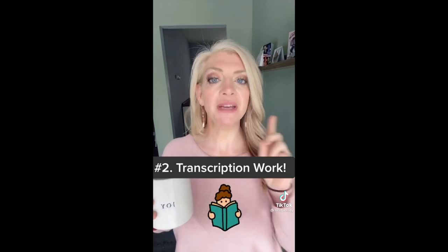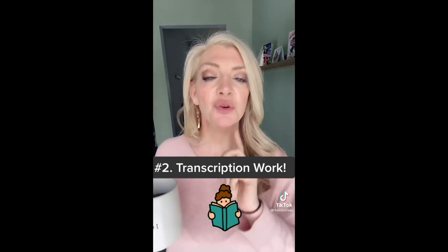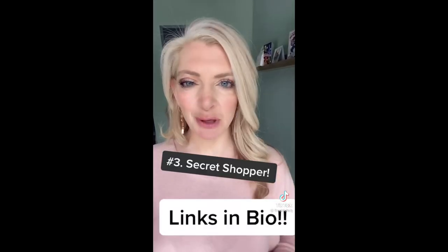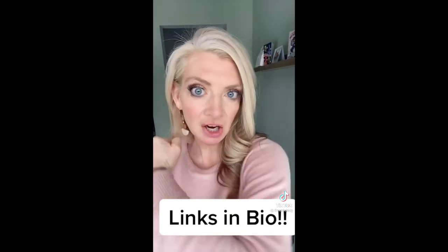Number two: transcription work — you basically write down what somebody else has spoken. Again, a big list of them right on my blog. Number three: become a secret shopper. Super flexible; I used to make a ton of money doing it. Bring your kid along with you. I have a detailed list on how to become a secret shopper right on my blog.